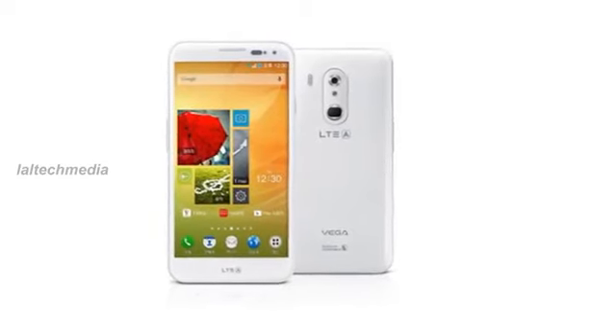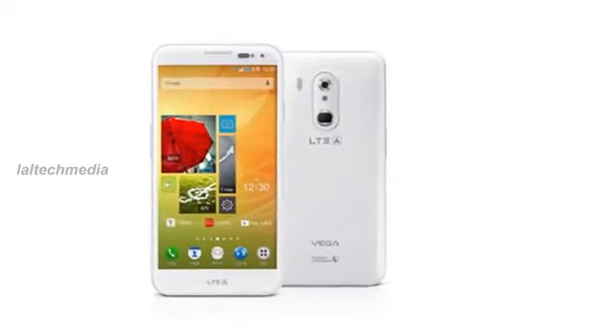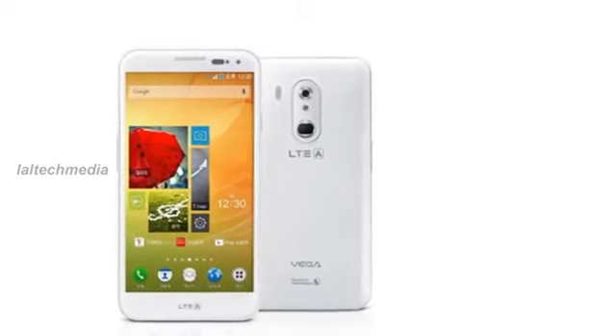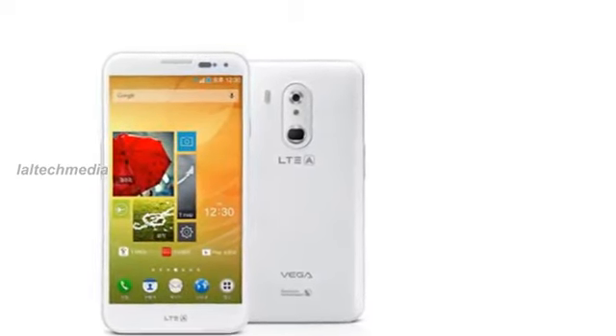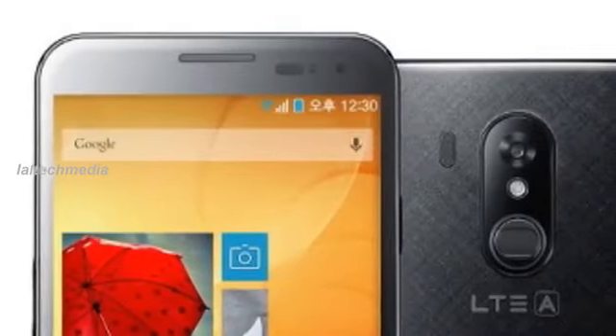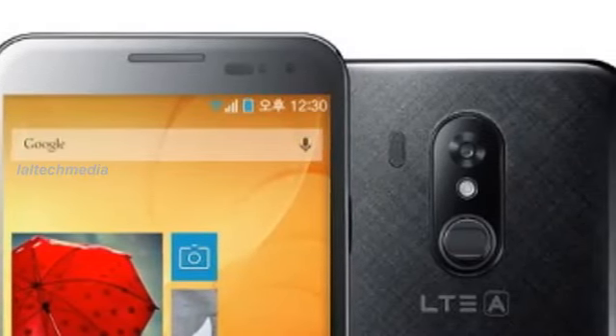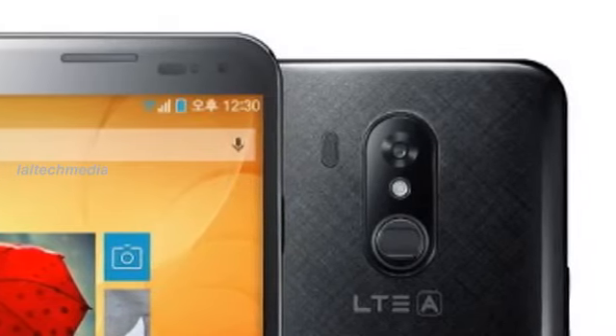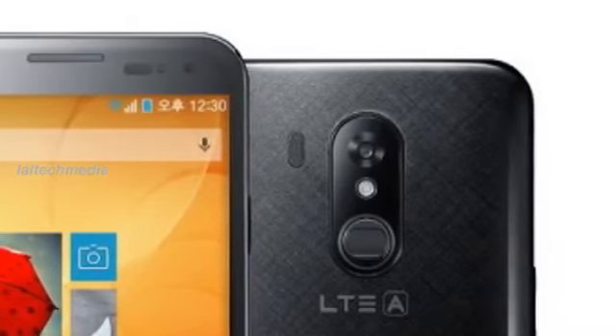Today I am presenting the new Pantec VEGA LTE A 880S Smart. The VEGA LTE A supports the fastest LTE-A data transmission standard with speeds up to 150 megabits per second, which is enough already to put it into a rather exclusive club.